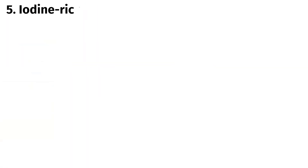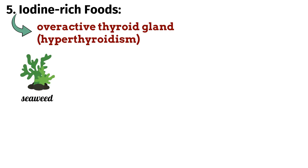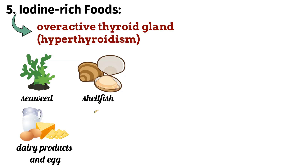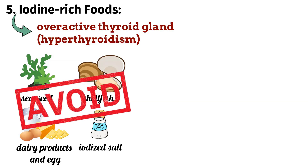5. Iodine Rich Foods (excess): Iodine is an essential component in the production of thyroid hormones. However, too much iodine can lead to an overactive thyroid gland. Foods rich in iodine include seaweed, shellfish, dairy products and bread made with iodized salt. It's recommended to limit or avoid these foods if you have an iodine-sensitive thyroid condition.